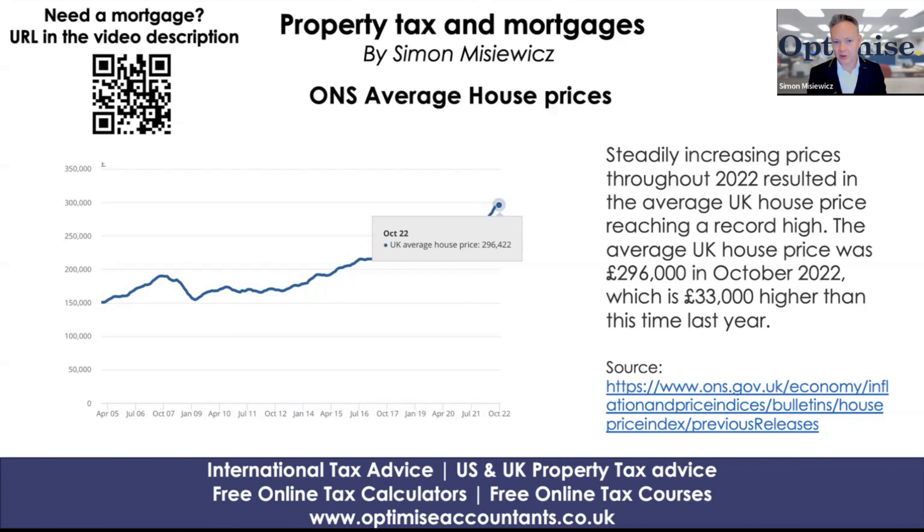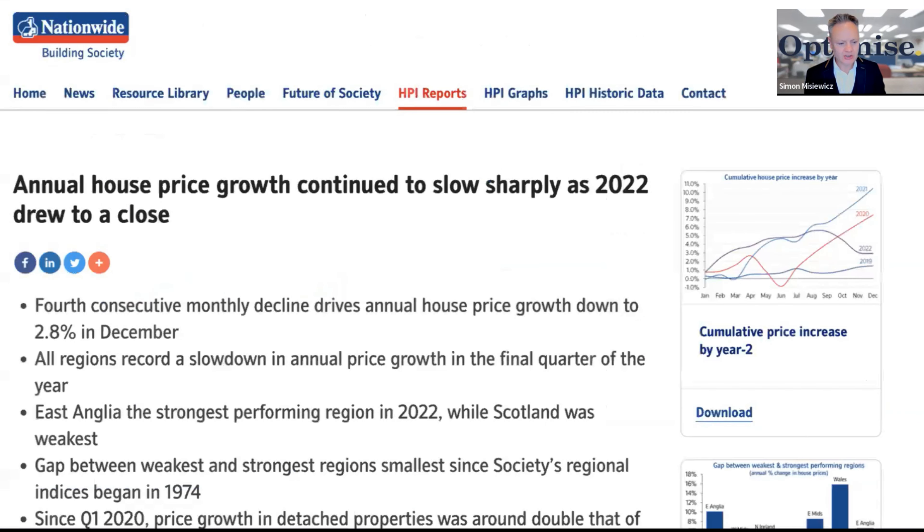At the time of writing, the ONS are probably going to be releasing the November numbers. But in October, they said that the house price number was £296,000, which is £33,000 higher than it was this time last year. So we're focusing on £296,000 as the ONS last reported average house price.